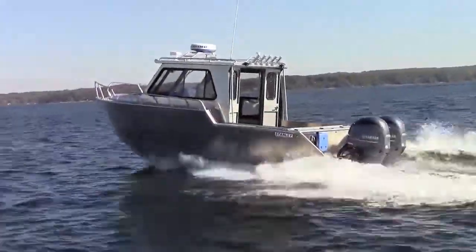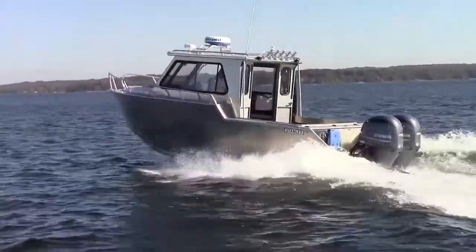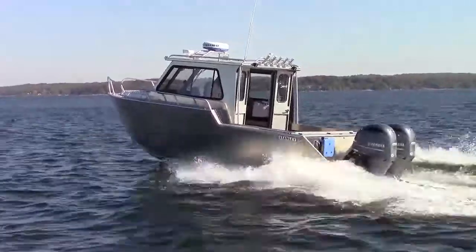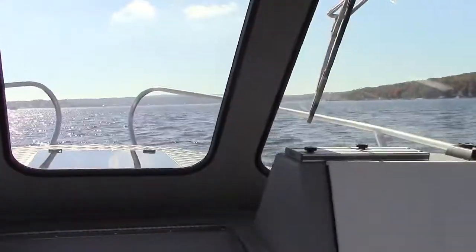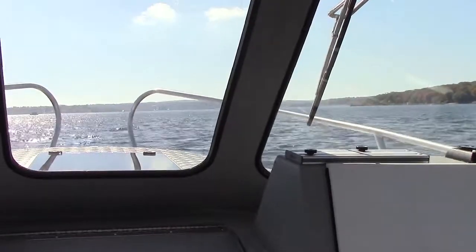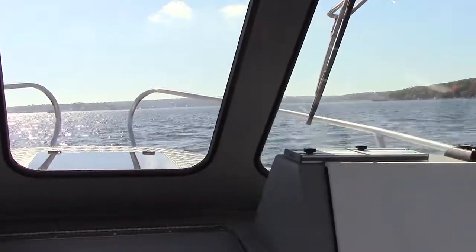Stanley Boats has long been known as the tough guy on the waterfront. Built by Connor Industries of Parry Sound, Ontario, Stanley has a line of heavy-duty welded aluminum utilities, runabouts, landing craft, workboats and cruisers.